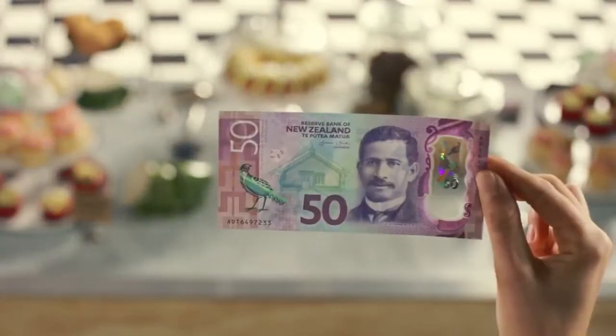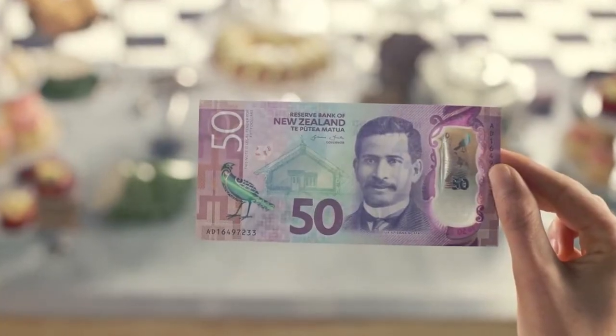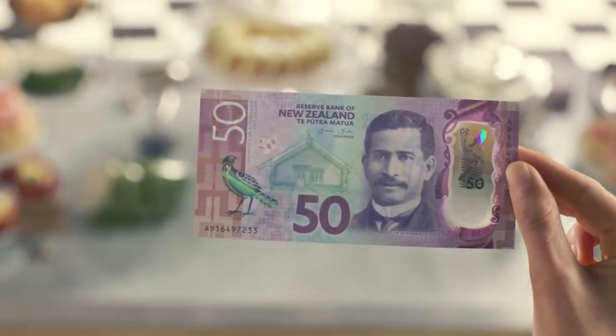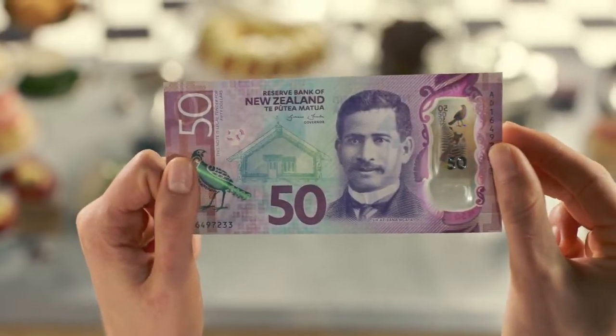New Zealand's banknotes are among the most secure in the world. They incorporate state-of-the-art security features that make them more difficult to copy. But how can you be sure your notes are the real deal? That's where technology comes in.